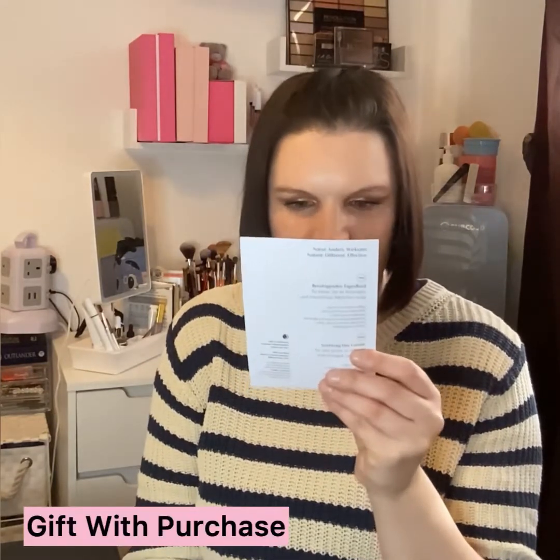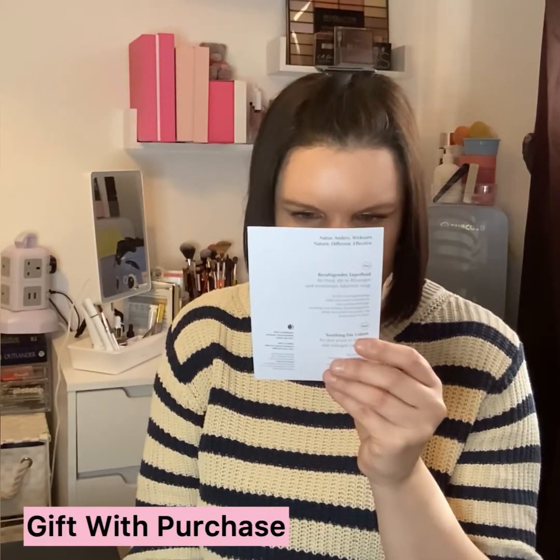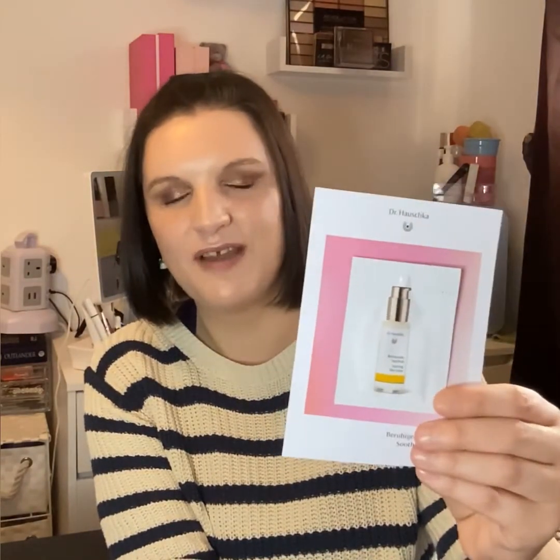The next item is a free one — it's the Dr Hauschka Soothing Day Lotion. It's quite a small card. I'm going to pass this on to a friend or family member. I've never tried this brand's eye cream — let me know if you've used it and what it's like. It's a nice little sample.